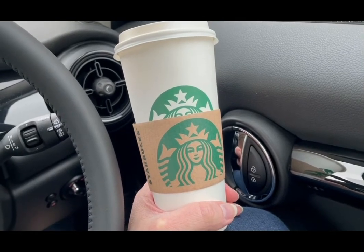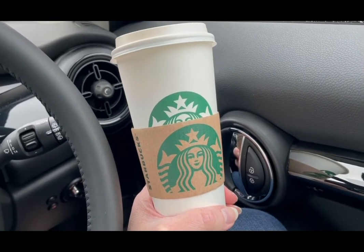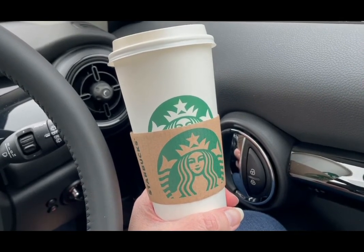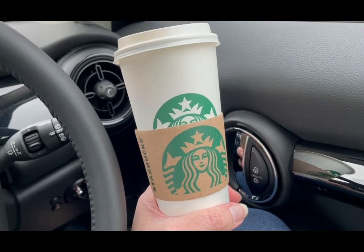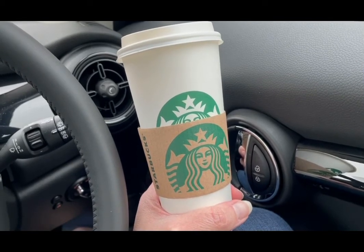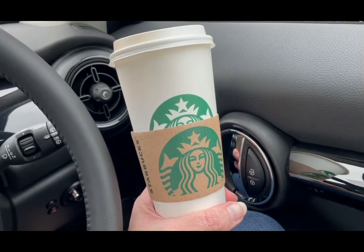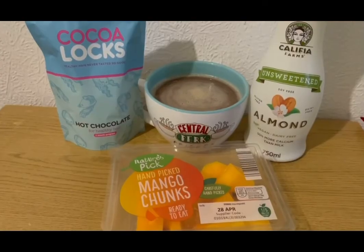Starting my day with a Starbucks — it's a venti macchiato latte made with original nut blend milk, which is a new milk alternative. It's five SmartPoints. I normally have an almond milk one which is four points but this is five points and it is well worth it. So that is my morning Starbucks for five SmartPoints.